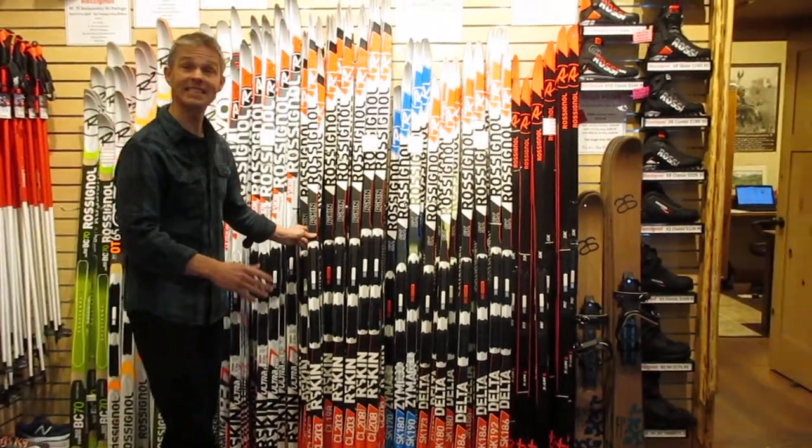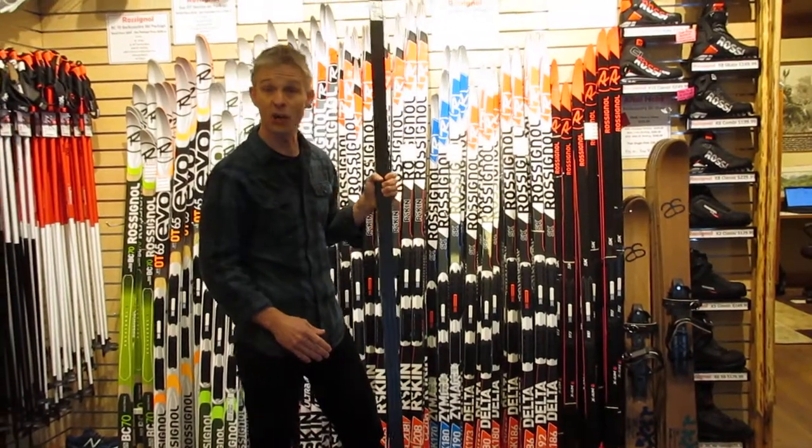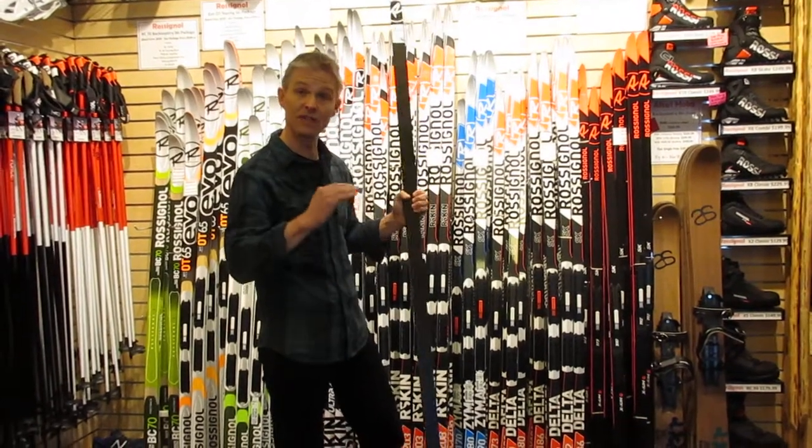The third category are skate skis. Rossignol skate skis are famous for being really stable. They are also fast, they're light, they're a good deal, and very, very stable.